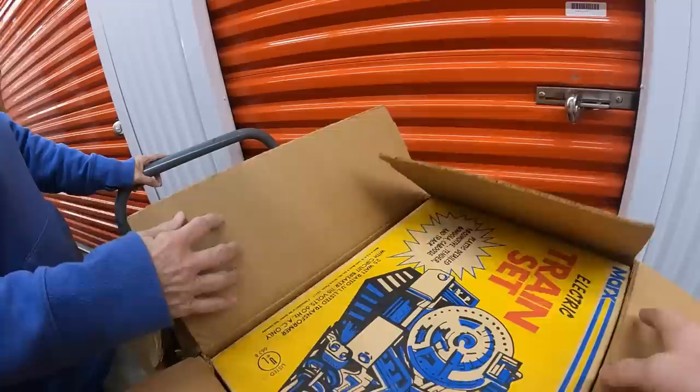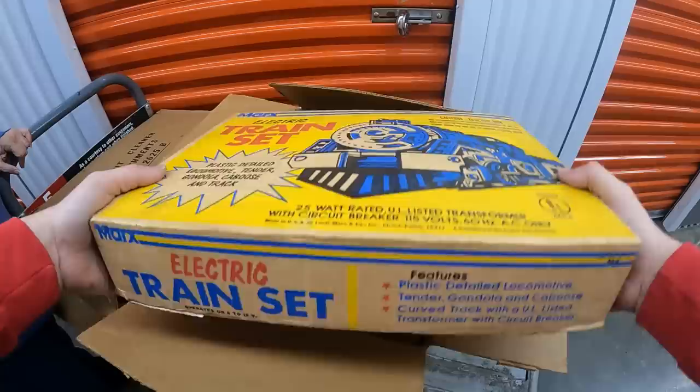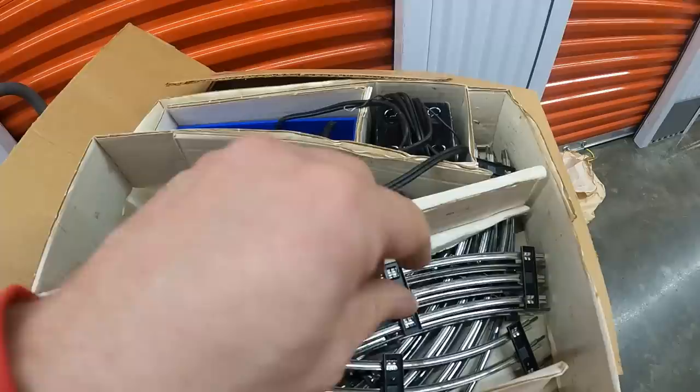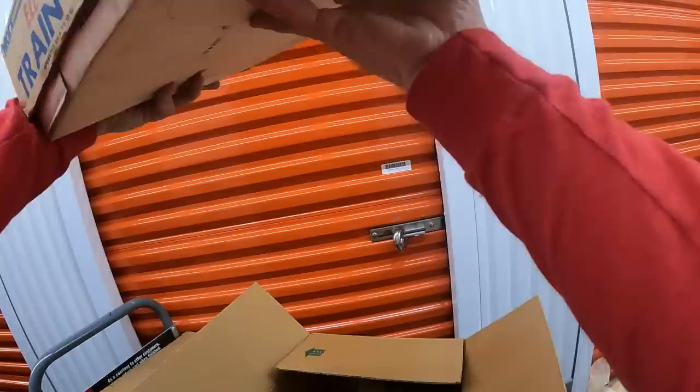This one says 'books and games.' This is a box for a Marx electric train set — let's see if it's in here. It is in here! It's a little bit discombobulated but I think it's all here. There's the locomotive, another car, coal car — there's no caboose, so there's three cars, track, and the little transformer. That's pretty good. It's a small set but still good. I'm trying to see a year on there but I don't see one.